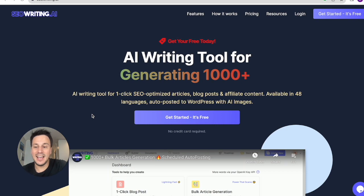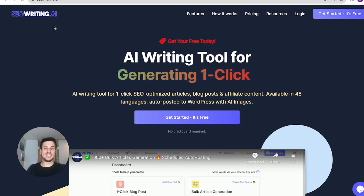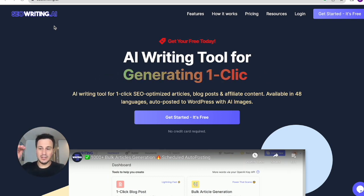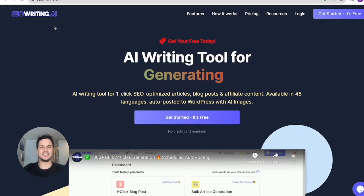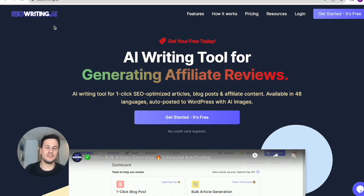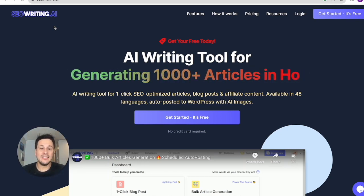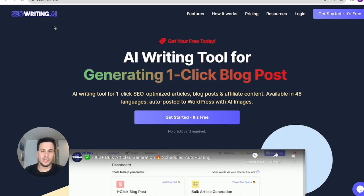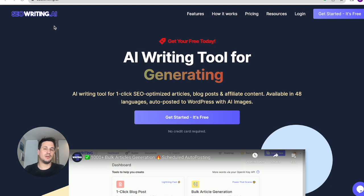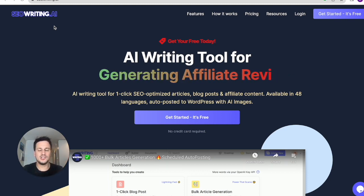The website I'm referring to is seowriting.ai. This website is incredible because it allows you to bulk create a ton of SEO articles. I'll show you exactly how, using ChatGPT, we can set this up seamlessly. You can generate a whole bunch of articles with beautiful images, the exact keywords that you want, and then schedule the upload of these blogs to your WordPress website — several times a day, five times a week, seven times a week, however many times you want.